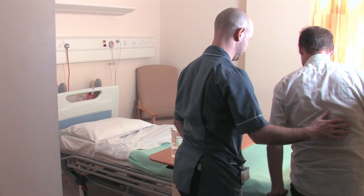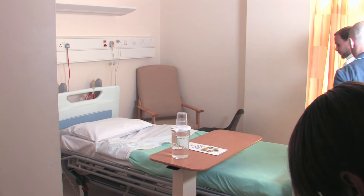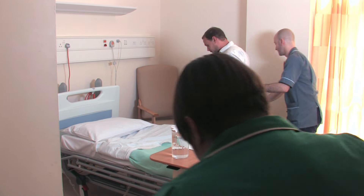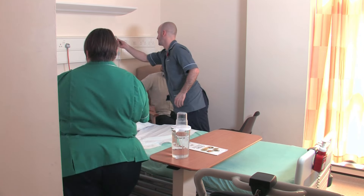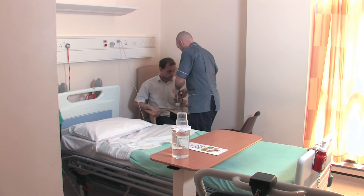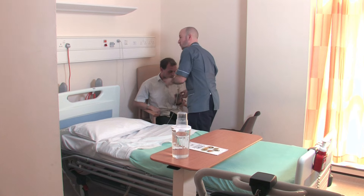The ward nurse will show you to your bed. They will show you how to use the nurse call bell and where the toilets are. If you need anything or want anyone, just press the orange one, and the yellow one operates the light.